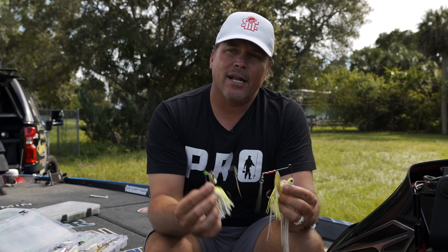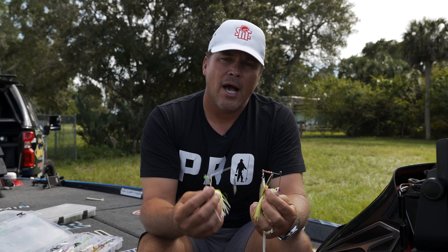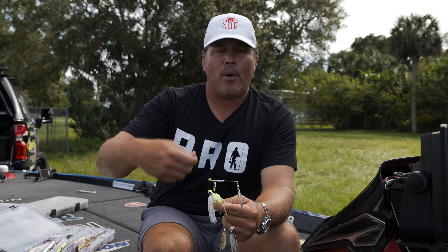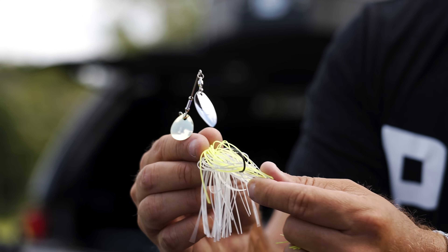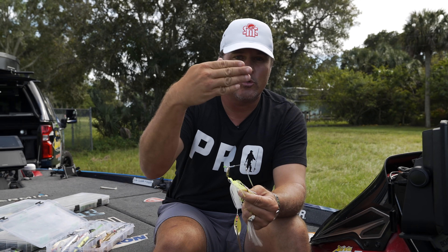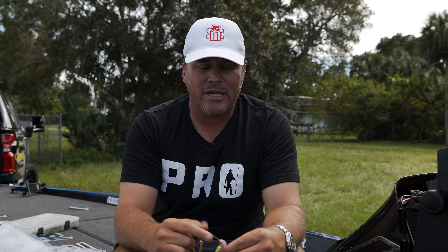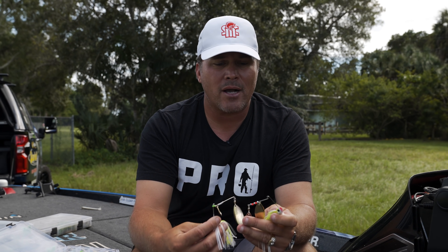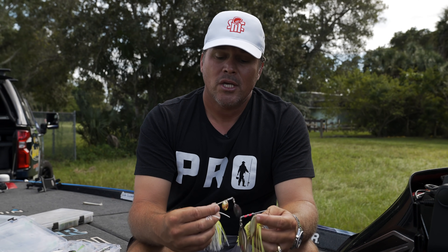The biggest tip on spinner baits: don't just cast and reel steady the whole time. Give it a little character — as you reel it through the water column, slightly change the rod angle and give it a mini half-turn pause every once in a while. That makes the skirt undulate and flare, and changes the consistency of the flash from the blades. That little change in vibration and flash is often what keys fish into biting. Make long casts around cover — docks, grass, lay-down trees — wherever fish are feeding on bait.